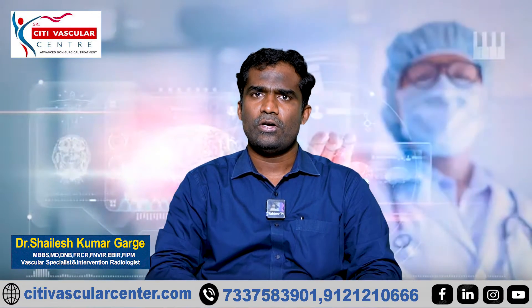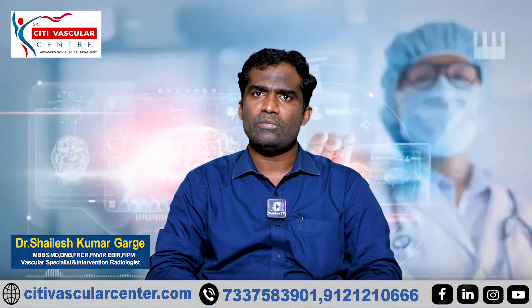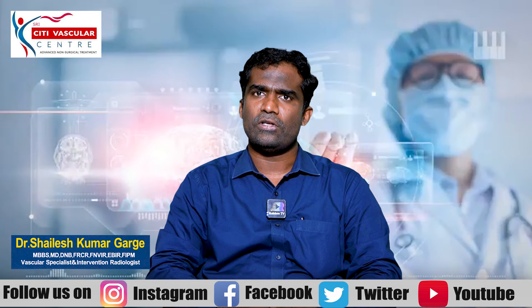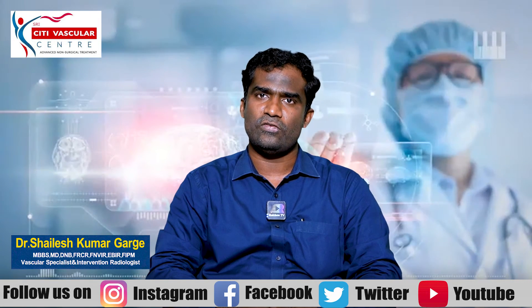Hello, I have a patient with pain and over bleeding, and in the scanning we found fibroids. What are the symptoms of fibroids? In the scanning of fibroids, there are many patients who have low hemoglobin and have general weakness.